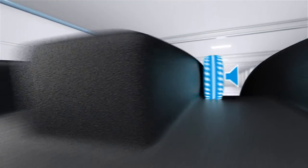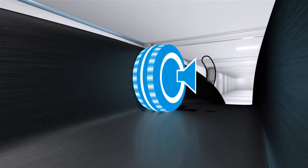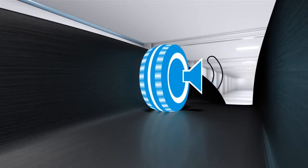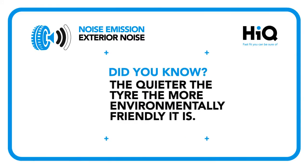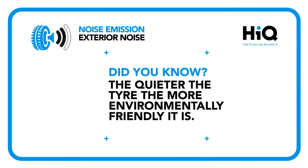As a tyre rotates on the road, it creates noise. Different tyres make different amounts of noise, depending on their size and construction. And did you know that the quieter a tyre is, the more environmentally friendly it is?